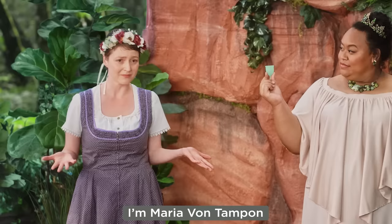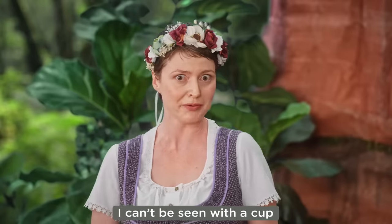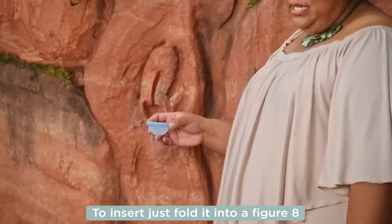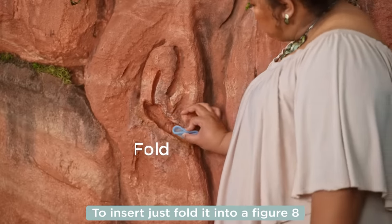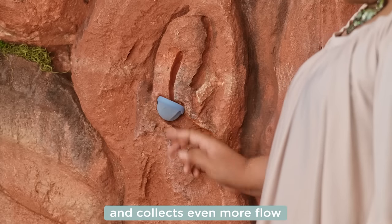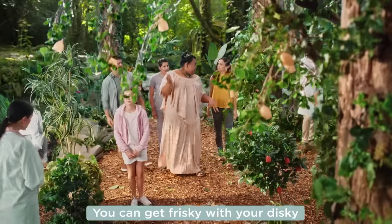I'm Maria von Tampon. My father owns a tampon factory. I can't be seen as a cup. And if cups aren't your thing, try the soft disc. To insert, just fold it into a figure eight and tuck it behind the pubic bone. It sits higher up than the cup and collects even more flow. Since the disc sits higher up, you can get frisky with your disc-ing.